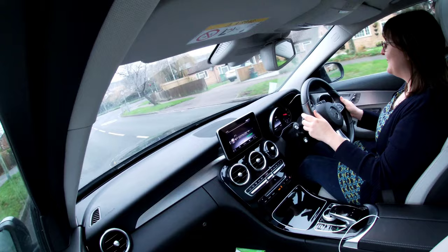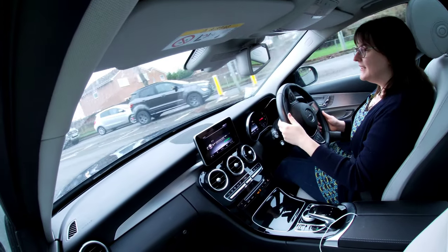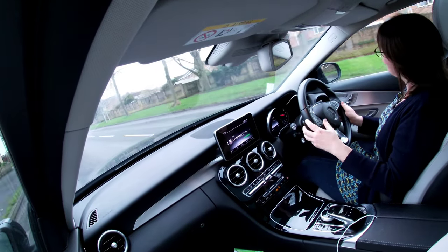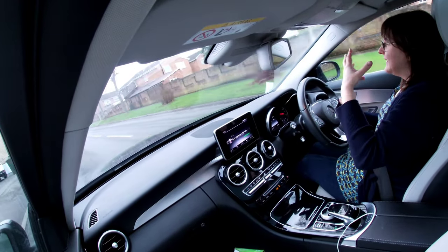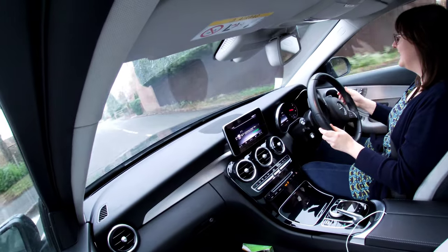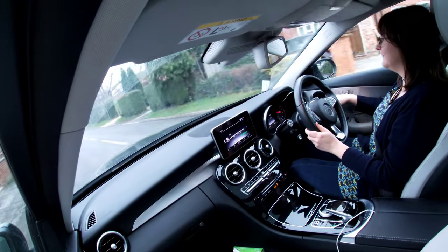It does sound a little bit diesel-y, doesn't it? It's really not a very nice sounding engine - it's sort of gruff. Because my dad's C180 from 1998, when you accelerate it you almost hear the air being sucked in - you don't really hear the engine that much. It is a really big car - it feels even bigger than it is. Just as well there are front and rear parking sensors and a reversing camera because you absolutely need them.